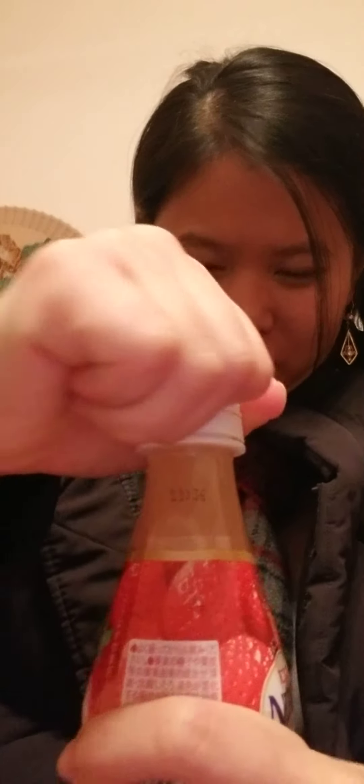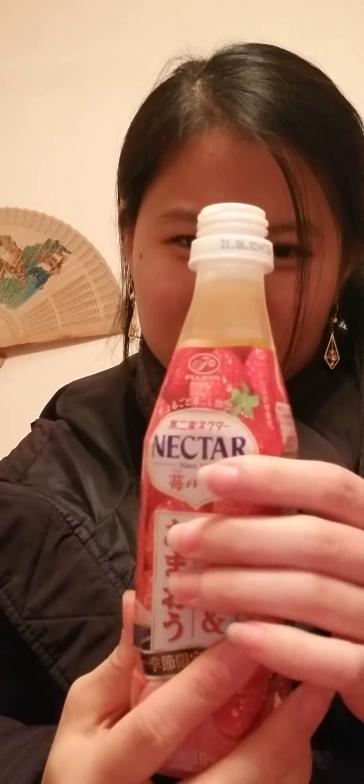This one is most likely a juice — there's no carbonation to it even though I shook it up, and to be honest it looks really pulpy, like it's really thick.